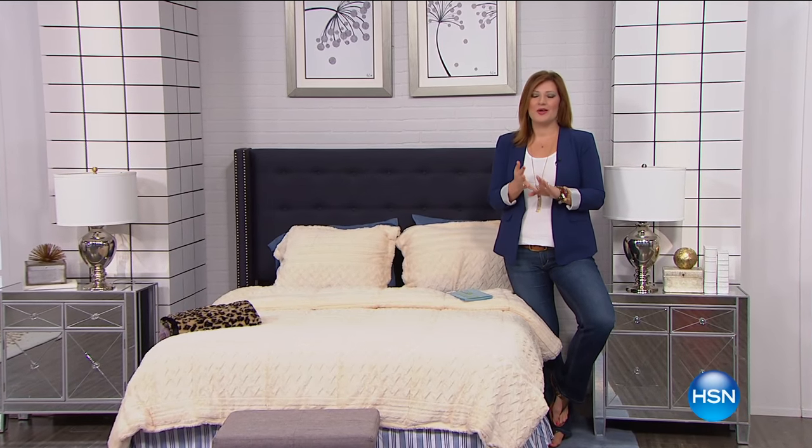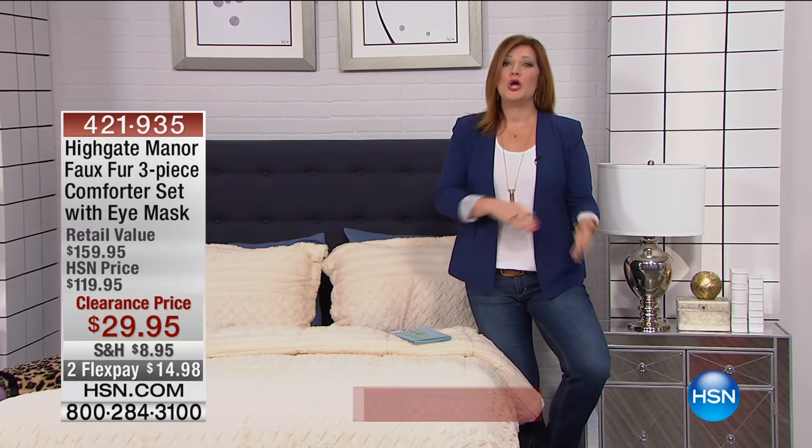As I mentioned, we heard from Flo, we heard from Rita. We want to hear from you. If we talked about concierge collection, we're going to transition still into clearance, and we're going to talk about Highgate Manor.